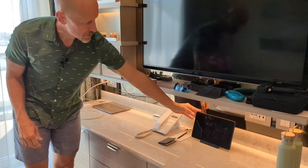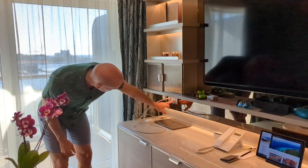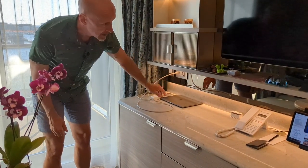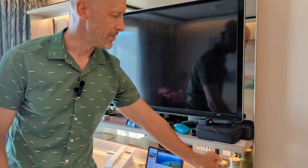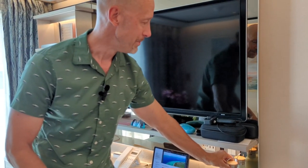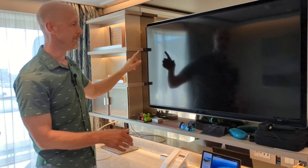There's a tablet where you can control some of the lighting in the room, and it has your program information. For charging, you've got a US style and a European style outlet, plus USB and USB-C, and another European style plug. You also have water bottle filling stations around the ship, and they provide you a couple of nice metal water bottles. There's a little shelf here for organizing things, and the TV angles a little bit toward the bed — you have movies on demand and other things like that.